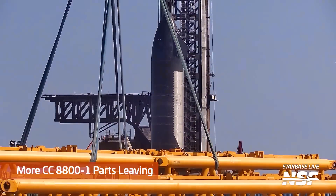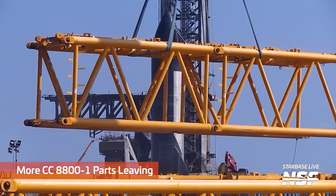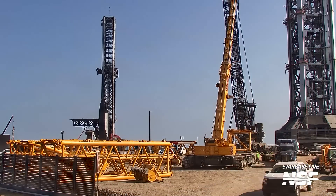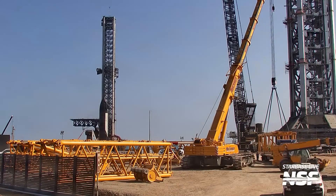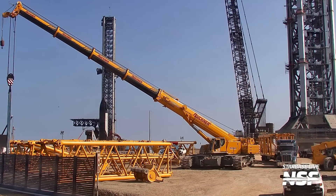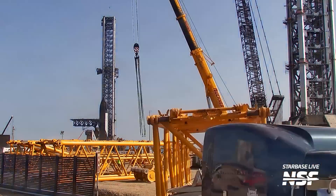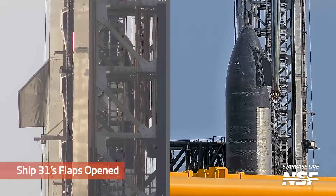Jumping back to the launch site — looks like more of those CC 8800-1 parts leaving as they continue to disassemble and transport. Look how big... do you see the tiny toy truck they just put that big segment on? How big is that yellow segment really? And then you see the tiny little truck — actually a huge truck.